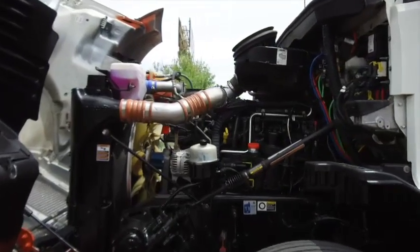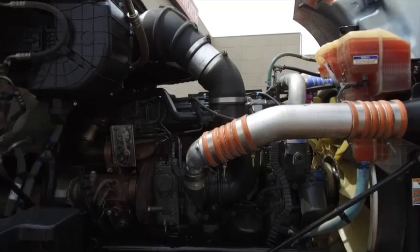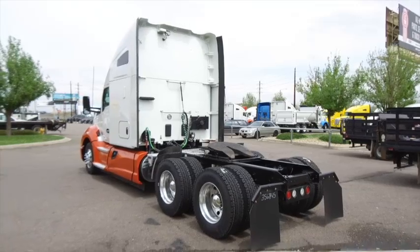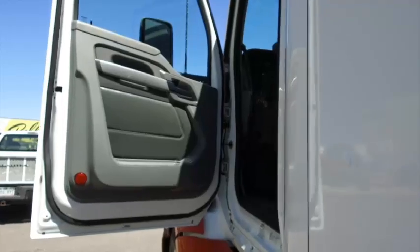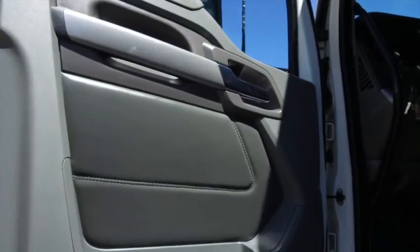The engine is a PACCAR MX13 with an Eaton Fuller 10-speed transmission, equipped with collision mitigation, S-bar heater, and a carrier APU. All the T680s on the lot have fantastic interiors.